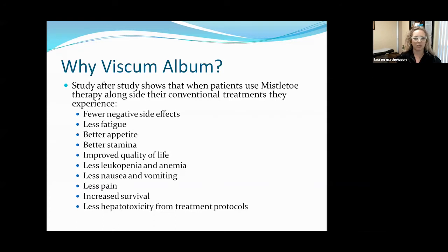I see less nausea and vomiting in my patients using mistletoe, and less pain — including pain from their treatment or pain from their tumors. We also see increased survival in folks using these treatments, which very well could be because if they're able to tolerate the full course of treatment, they have better success outcomes. We're also seeing some evidence of liver protection, less hepatotoxicity from chemotherapies and other treatment protocols when using viscum.